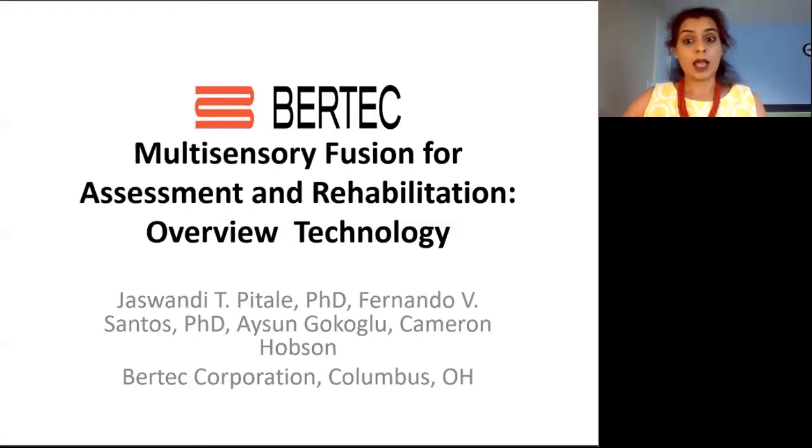As a product engineer, I develop products that are used in research labs. There are a lot of products currently available in the market — some of them are in fact developed in labs — and I understand that it can be very confusing and overwhelming to choose the right product or technology for your application. So in my presentation, I'm going to talk about the various technologies available that support multisensory fusion, going through different categories, hoping that will help keep you better informed about what's available and what would best suit your needs.